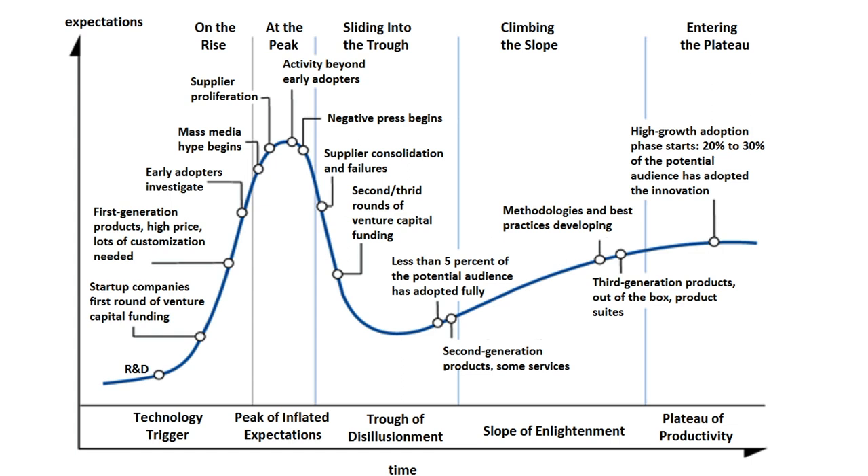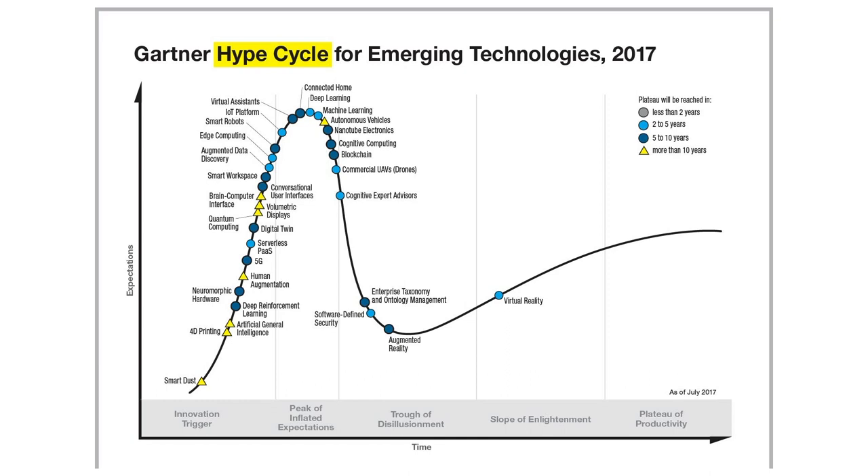This is the hype cycle for last year. You'll see that virtual assistants — things like Alexa and Google Home — are very high on that hype cycle. Machine learning is also very high on that list. And virtual reality is actually starting to enter that slope of enlightenment and hopefully a plateau of productivity.